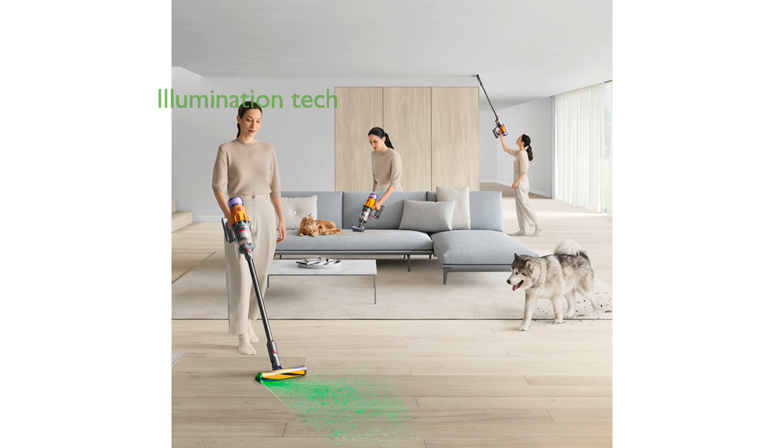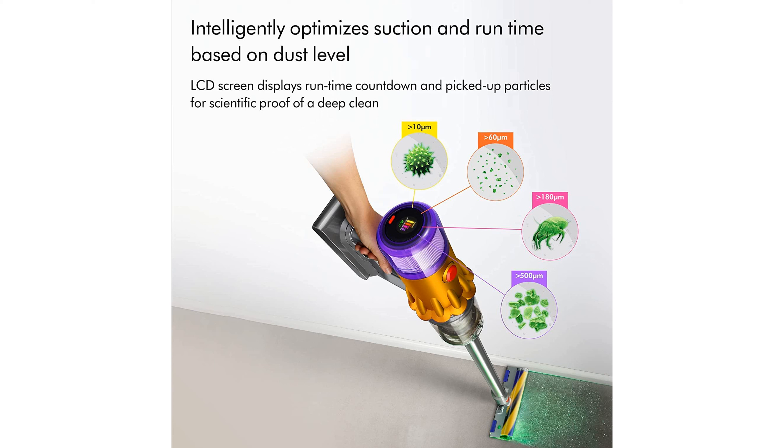The vacuum's innovative illumination technology reveals invisible dust on hard floors, ensuring no speck is left behind. Its intelligent system optimizes power and runtime based on the debris detected, with real-time updates displayed on the LCD screen.